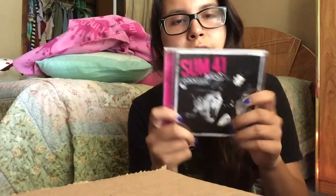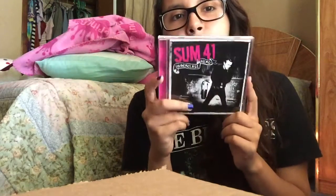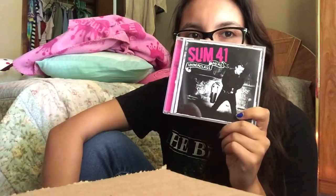Next I have Sum 41's Underclass Hero. I got this album in middle school at a music store — I think it was Sam Goody or something like that. I've been a fan of Sum 41 since I think seventh grade. I was obsessed with this band, obsessed with Blink-182, Green Day, and Avril Lavigne — I think it was on Dumb.